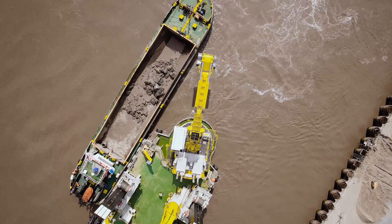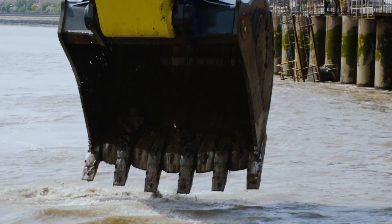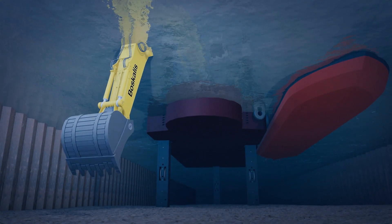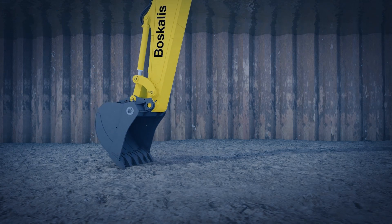The bucket excavates soil in a combined backward and upward movement of the boom, stick and bucket. The largest Boscalis backhoe dredger can dredge to a depth of 32 meters. This backhoe dredger has a bucket with a volume of 40 cubic meters.